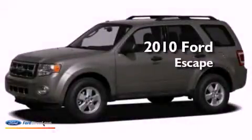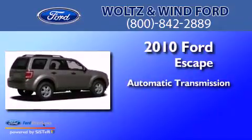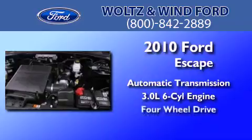This is a 2010 Ford Escape. This crossover has an automatic transmission, a 3.0L V6, and the added safety and control of four-wheel drive.